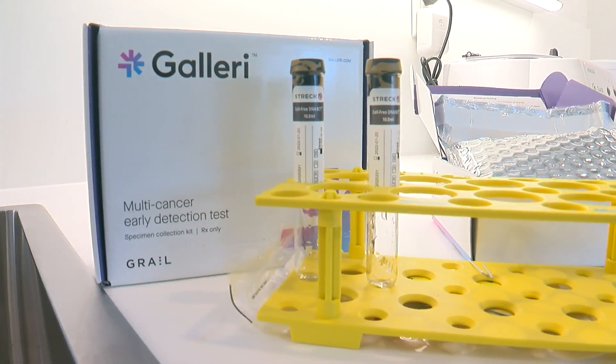Reporting for WCCO 4 News. MHealth Fairview will also offer the test by the end of the year. It's meant to complement other screenings like mammograms or colonoscopies. The manufacturer is still working on full FDA approval.